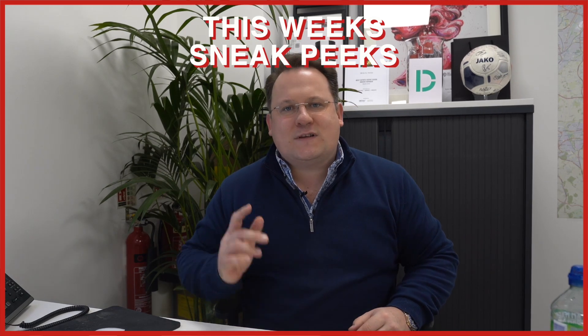Hello and welcome to week nine of Sneak Peeks where I have three fantastic opportunities coming to market for you — one in Warwick, one in Henley-in-Arden, and one in Knowle. I'm going to start with the one in Warwick.